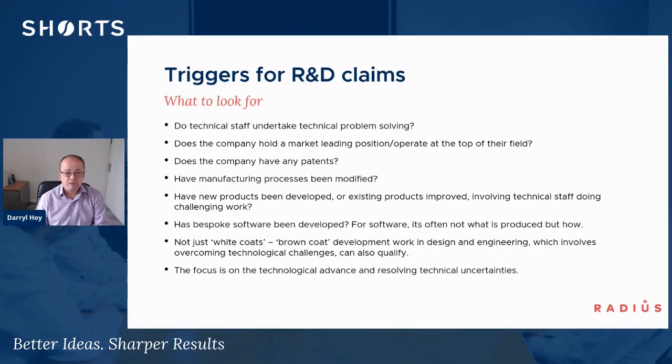Making modifications to processes also qualifies, and developing new products is obviously a key area where R&D is often evident. For software companies, writing bespoke software is obviously where R&D is most likely to be found, and HMRC looks at how something has been done rather than what has been produced for the commercial project. It can be what you might call brown-coat development — not just white-coat people working in laboratories. The big focus is on technical advance and resolving technical uncertainties.